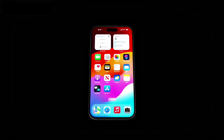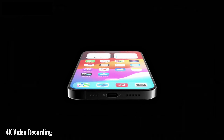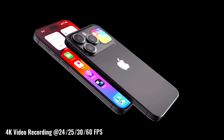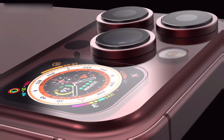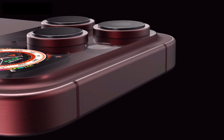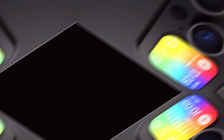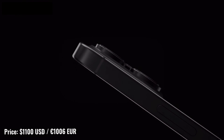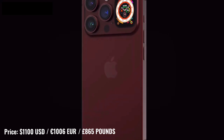When it comes to video recording, it is well known that Apple completely dominates this area. The iPhone 15 Pro Max will have the support of 4K video recording at 24, 25, 30, and 60fps with gyro electronic stabilization. Last but not least, the price of the iPhone 15 Pro Max will be listed at $1100, €1006, and £865.